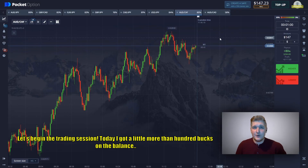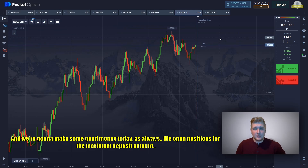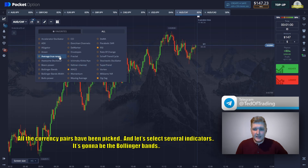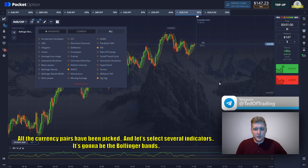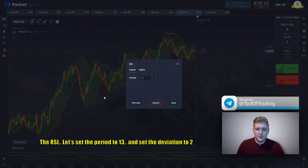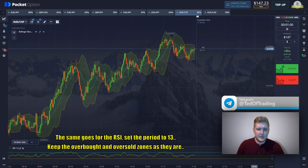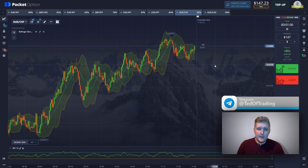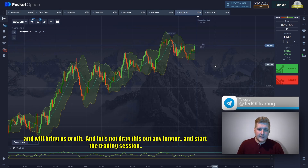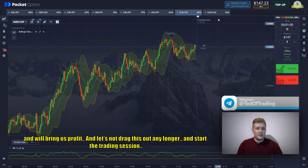Let's begin our training session. Today I've got a little more than $100 on the balance and we're going to make some good money today. As always, we open positions for the maximum deposit amount. The currency pairs have been picked and the selected indicators are going to be the Bollinger Bands and the RCI. We'll set the period to 13 and the deviation to 2, and the same for the RCI — set the period to 13, keep the overbought and oversold zones as they are. I think this combination of indicators is going to work for us and will bring profit.